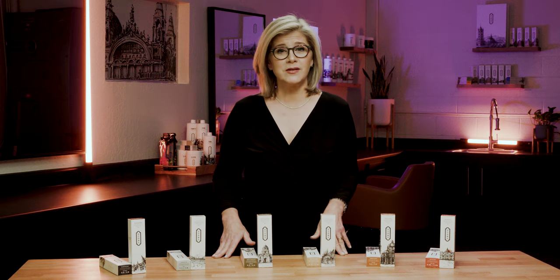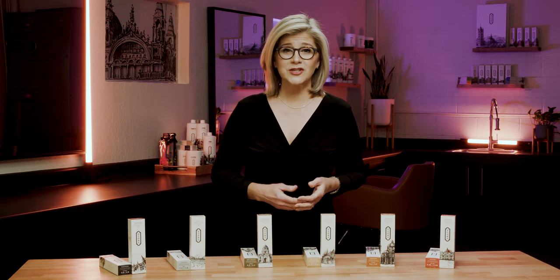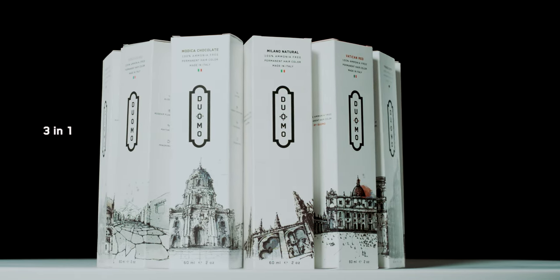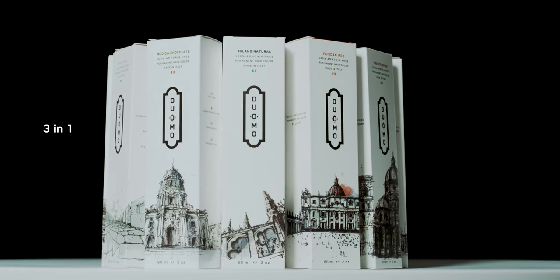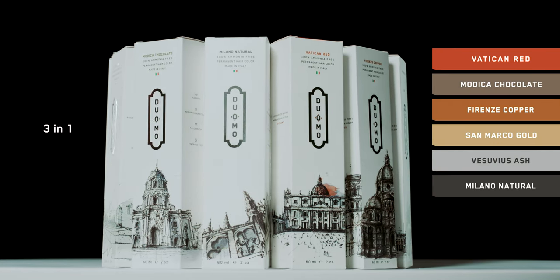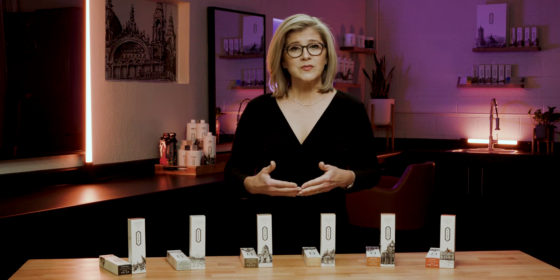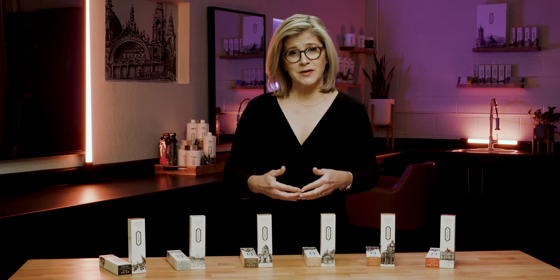Our vegan cruelty-free permanent hair color gives you a wide range of fashion and natural shades to choose from. It gives you long-lasting gray coverage that's incredibly durable, and it also improves the health and beauty of the hair every time you use it. Our three-in-one permanent hair color line is represented by six tonal families, each inspired by a different region in Italy, with over 75 intermixable shades, giving you endless creative possibilities.